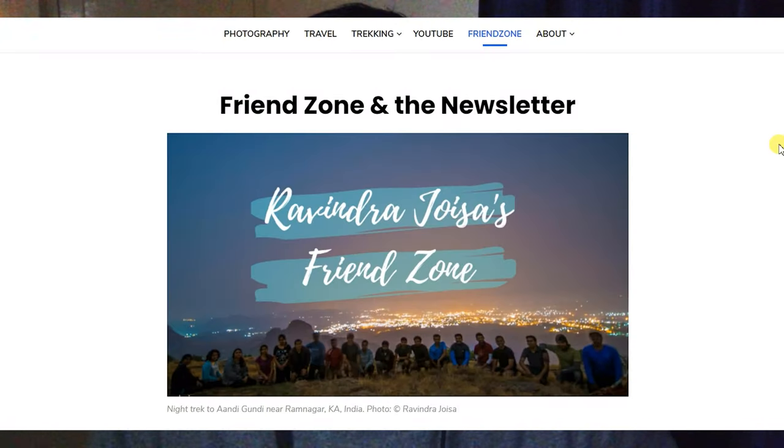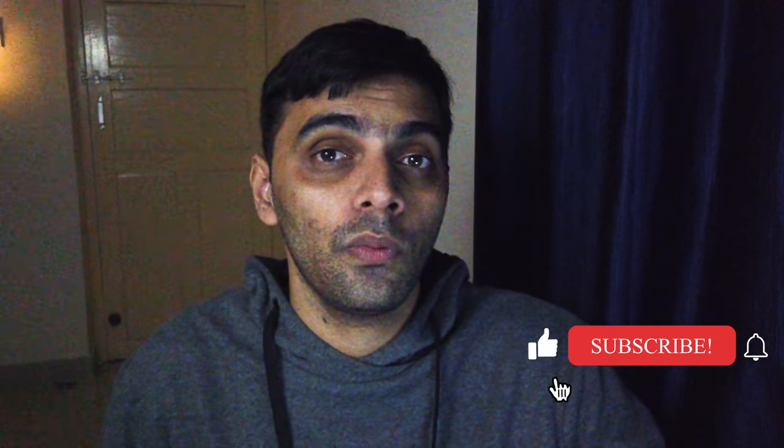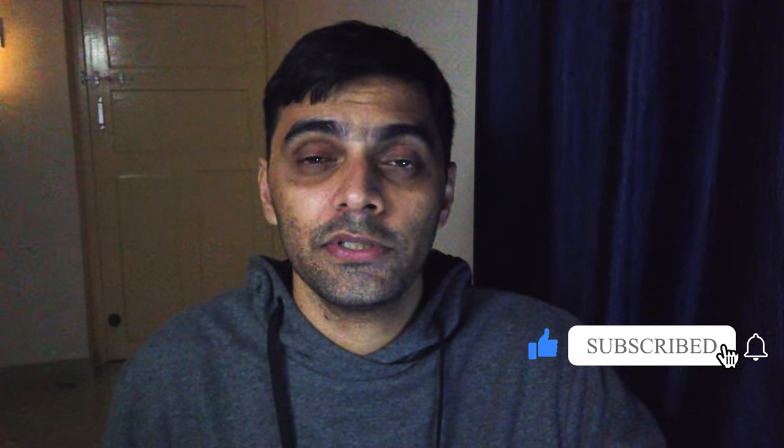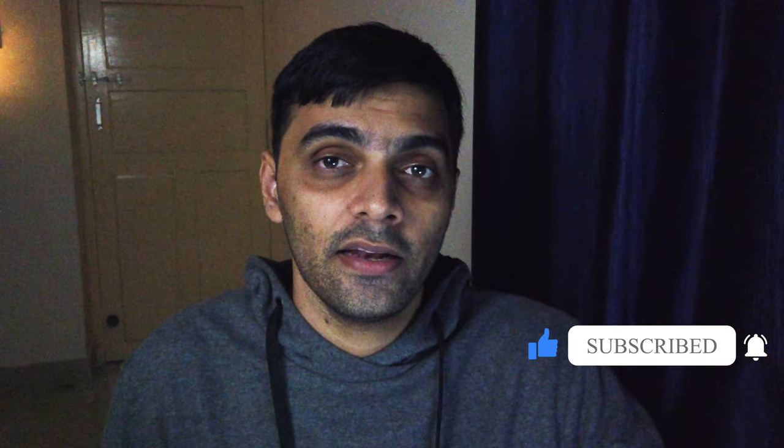Stay tuned and subscribe to my YouTube channel. You can also join my friendzone where I'll be sharing many more tips. I have a newsletter — there's a link in the description — so subscribe to get all the latest updates and tips on how you can generate income. I'll be sharing more content exclusively with my subscribers and in the friendzone, so go ahead and subscribe.